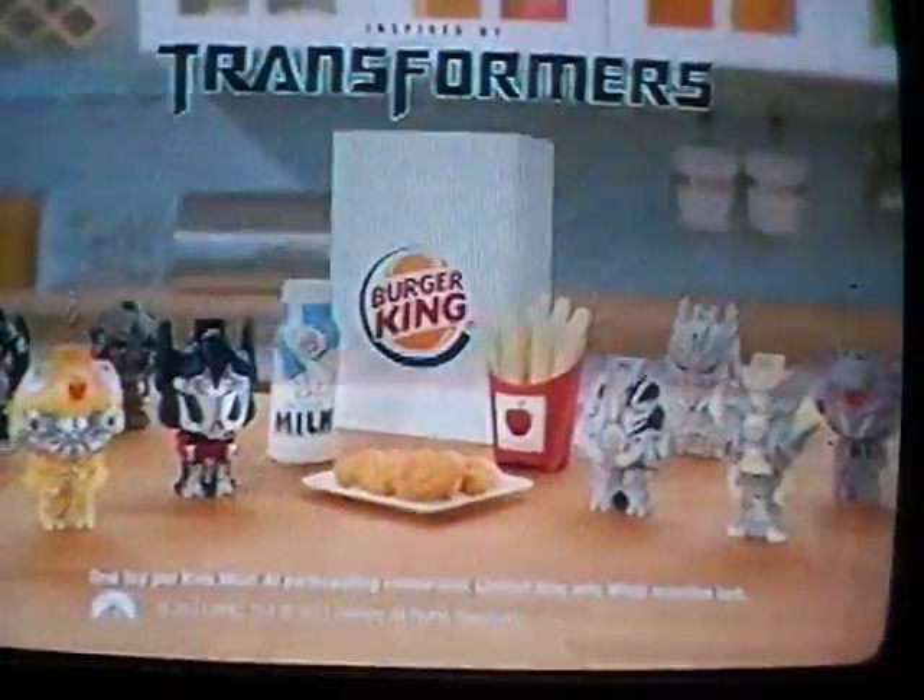This is a new chicken tender from Burger King. It's totally redesigned to make playing with my food fun. And now my BK Kid's meal can come with all new chicken tenders, and one of eight toys inspired by Transformers. At Burger King.